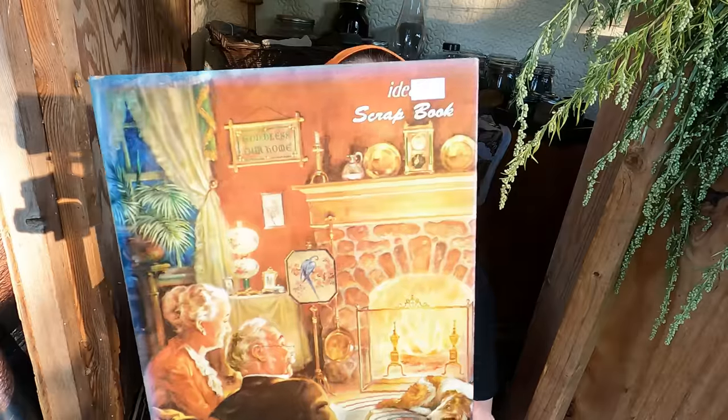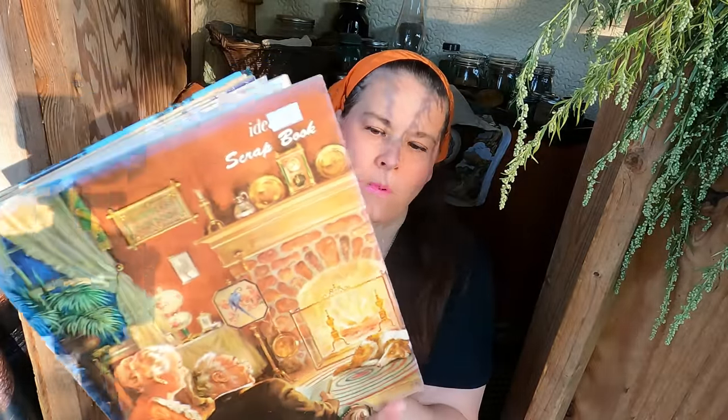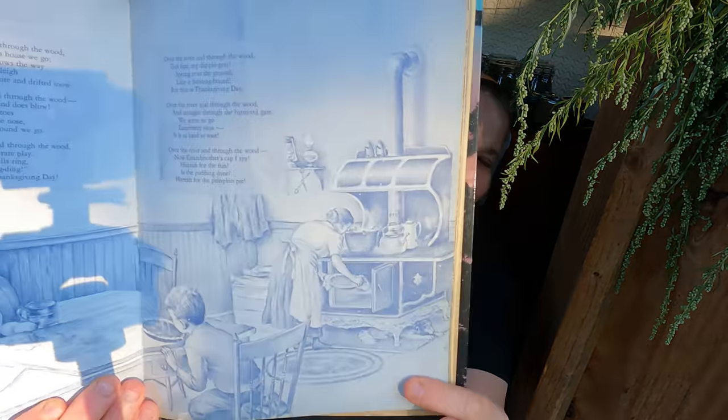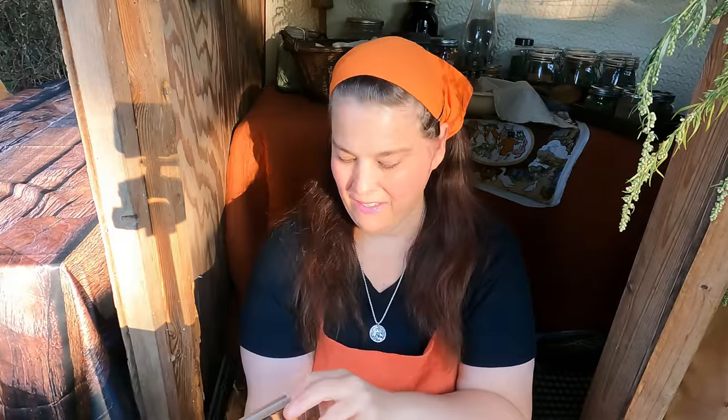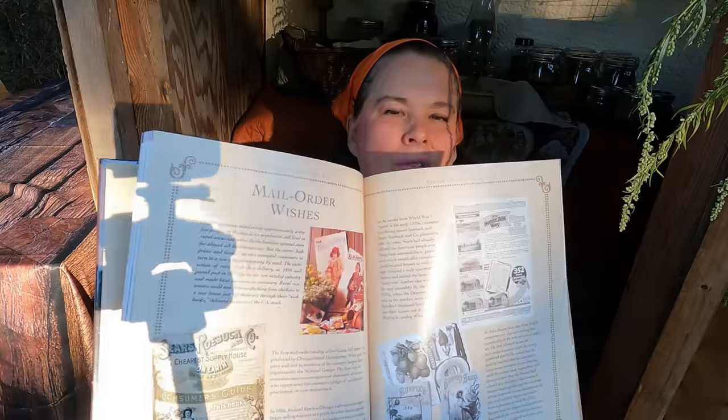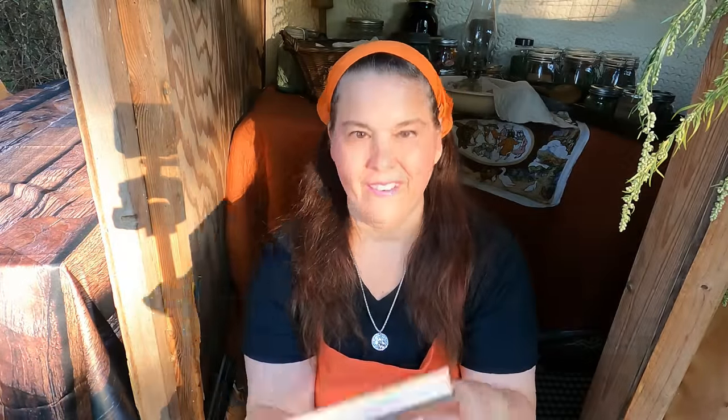All their books were half off, so that was a real blessing. For $1 I got this scrapbook ideas book — it's all about remembrance, my kind of life. For another $1 I got this one called 'In Memory of Past Times.' I cannot wait to read these and add them to my videos. I like adding old-fashioned graphics and things like that in my videos.